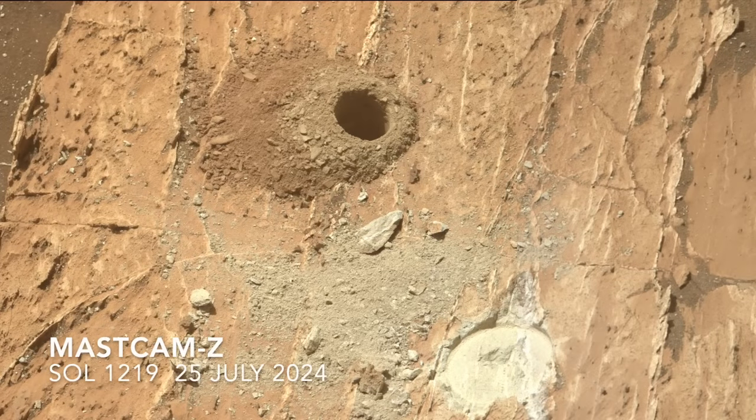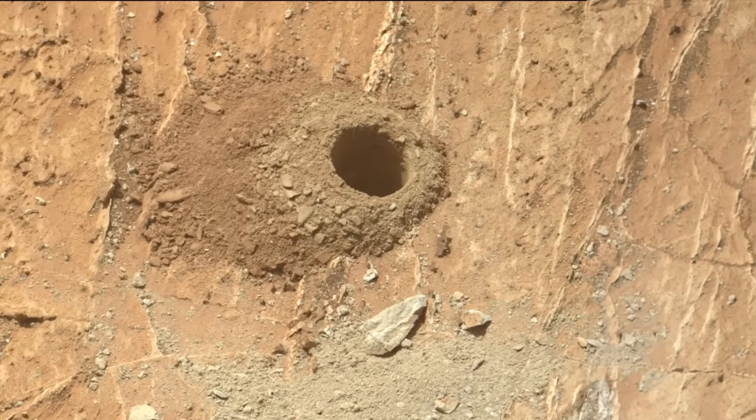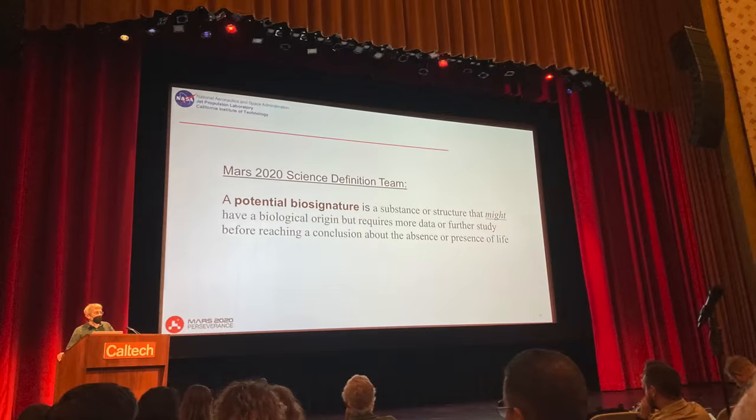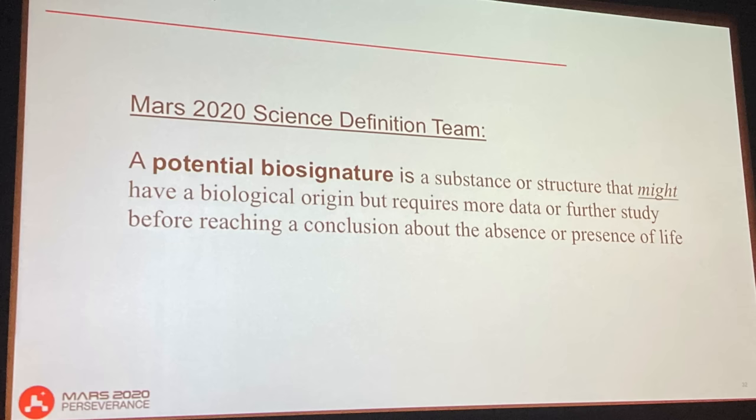Perseverance collected a core sample of the spotted and veined rock for return to Earth — it's the most compelling rock yet for hosting potential biosignatures. This was described by the mission's lead scientist at a Mars conference attended last month, which happened to coincide with the announcement of the provocative findings.